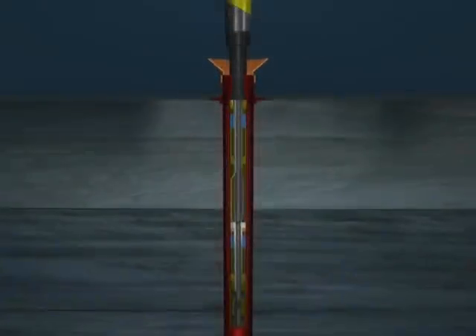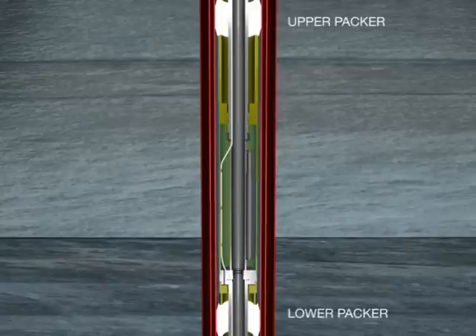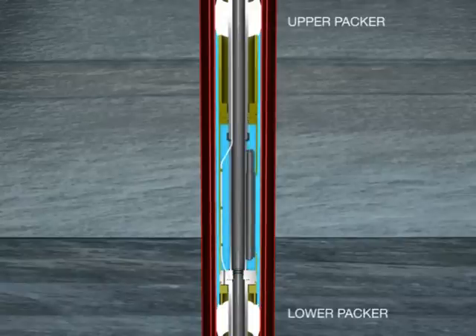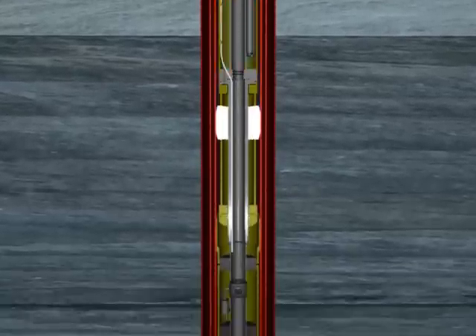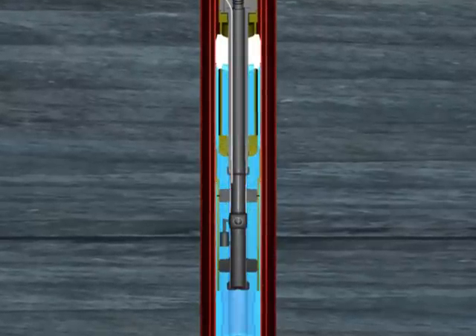The lower and then the upper packers are inflated to seal against the casing wall. A pressure test performed between the packers confirms the integrity of the seals. A second pressure test below the lower packer checks the integrity of the well and the equipment.